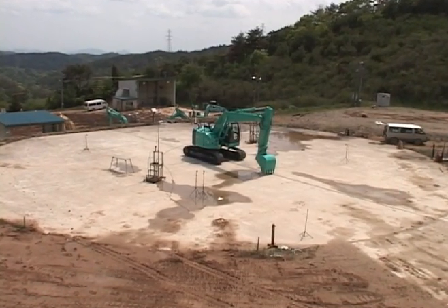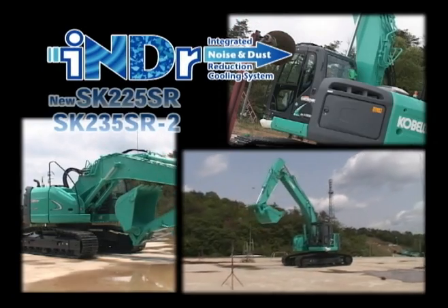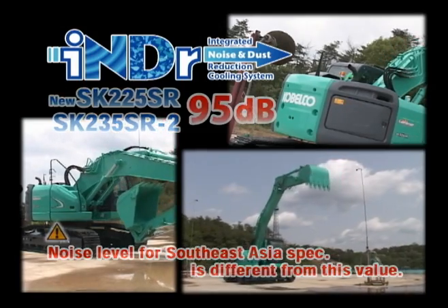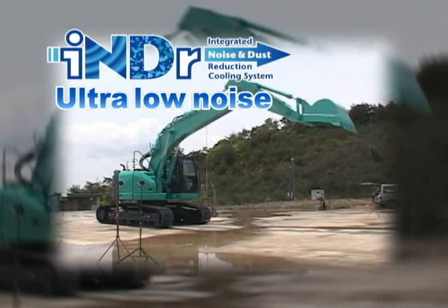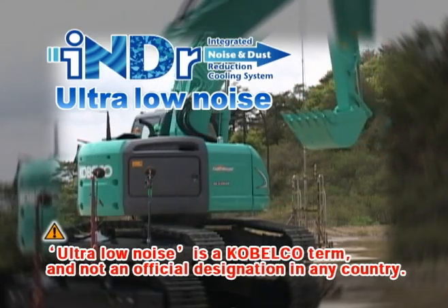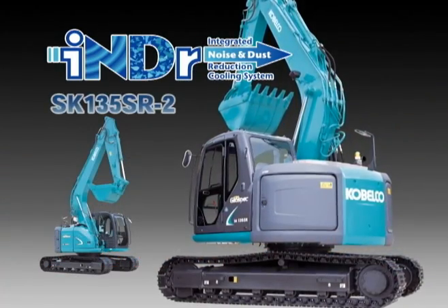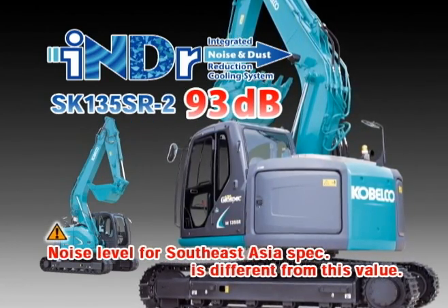In the new SK-225SR and SK-235SR-2 models fitted with this new technology, we have achieved the ultimate low noise level of 95 decibels. This is 5 decibels lower than the threshold set by Japan's Ministry of Land, Infrastructure and Transport for classification as an ultra-low noise excavator. The noise level of the SK-135SR-2 is even lower, at 93 decibels.